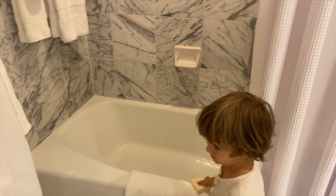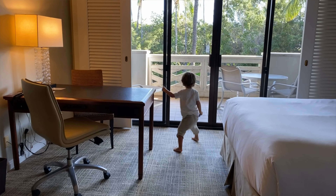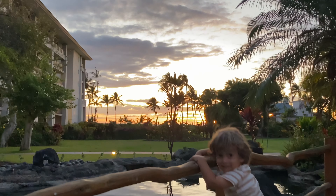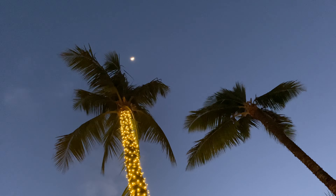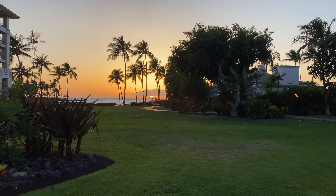All in all, we have really loved our stay here at the Fairmont Orchid. It has been so fun and so nice to come back to a relaxing hotel after a day of adventures — we even got to spend a full beach day here. Click the description for a link to book the Fairmont Orchid if you're interested in staying here for your vacation.